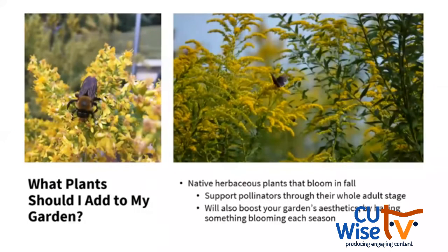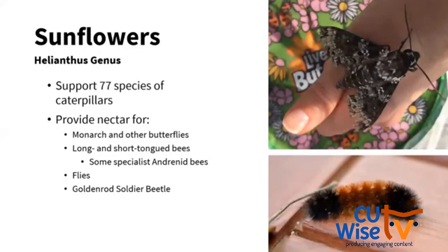When adding herbaceous plants, one thing we often don't think about is adding plants that bloom in the fall, so that we always have something blooming and always have a nectar source throughout the year. The first group to look at are native sunflowers in the Helianthus genus. These support 77 species of caterpillars and provide nectar for monarchs, other butterflies, long and short-tongued bees, flies, and goldenrod soldier beetles. Caterpillars you can find on them include the woolly bear and the rustic sphinx moth caterpillar.